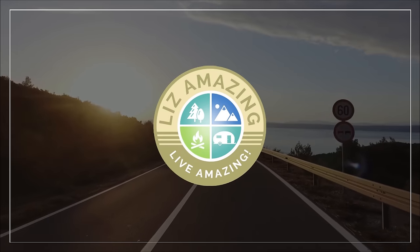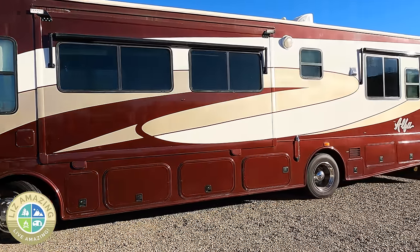I bought a used RV without an inspection. What could go wrong? But did you notice the water stains on the ceiling? Welcome to the channel. I'm Liz, a full-time RVer. I've been traveling the country for four years and I just bought a used motorhome and I did not get an inspection. I might have made a mistake.